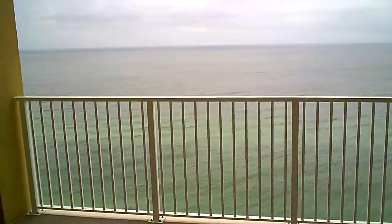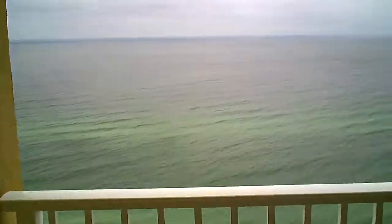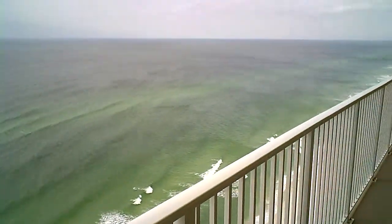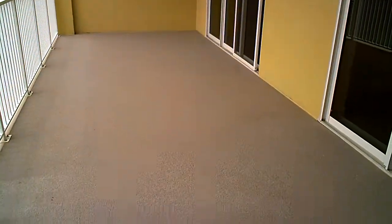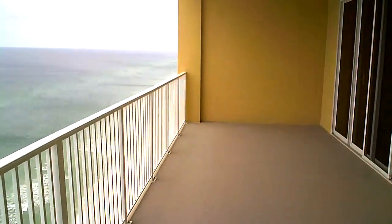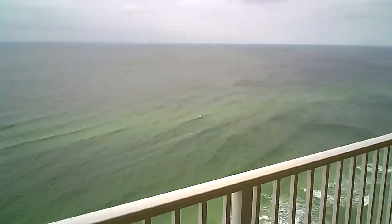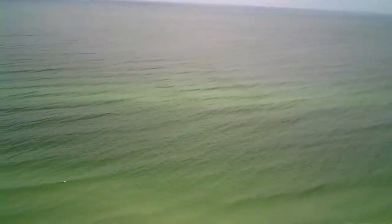Now let's go check the view. Kind of overcast today. But the lanai looks in pretty good condition. There's a storm coming in.